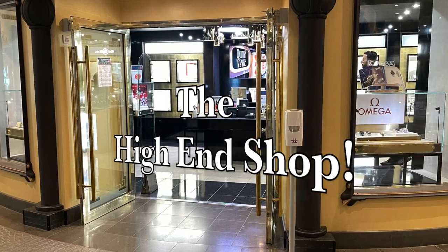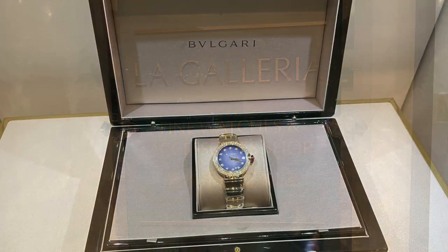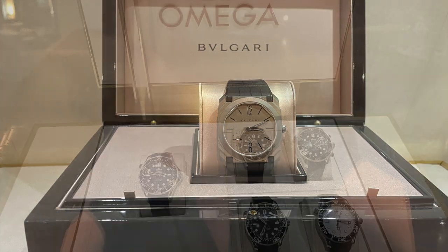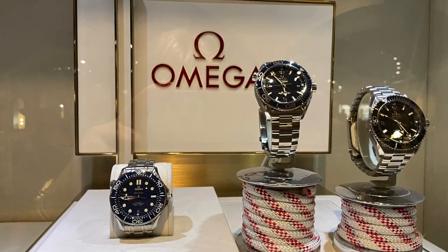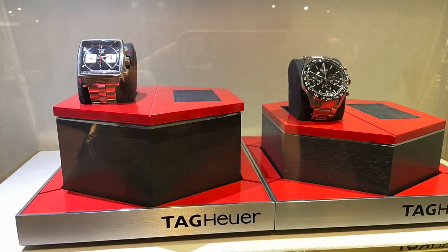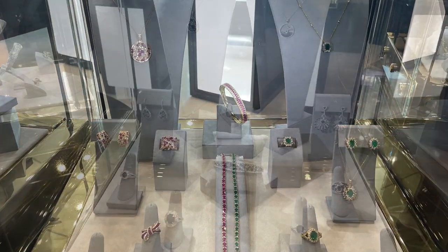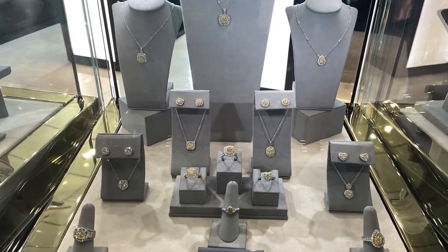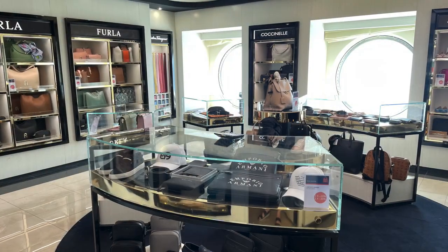Let's have a look at the fine watches and accessories shop. Most of the shops are on deck six, midship. I had a really nice chat with one of the staff members — he was very knowledgeable about all the products and not pushy at all; he really enjoyed educating and showing me the pieces. They have some really high-end jewelry in this shop, as well as a great selection of high-end bags, scarves, and shoes.